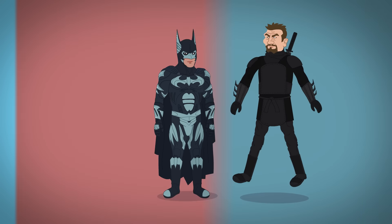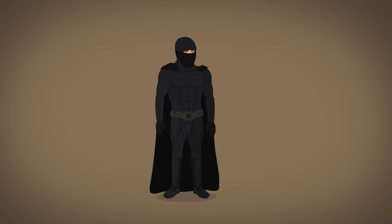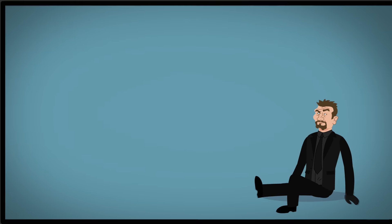In the gritty franchise reboot, Batman Begins, Batman trains as a ninja and later dons a military-inspired bat suit with ninja gauntlets and a cowl with curved ears. His mission is to stop his ex-ninja friends from poisoning Gotham City.